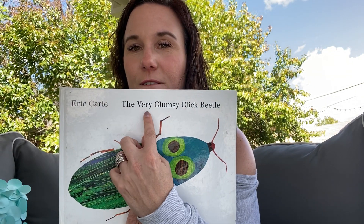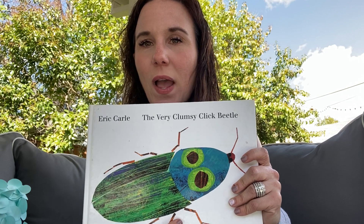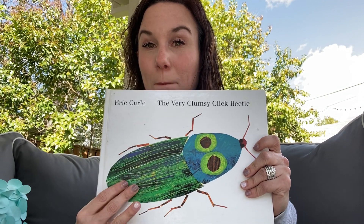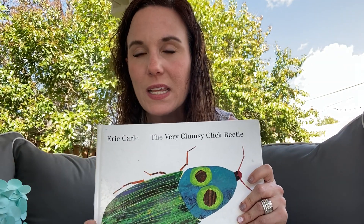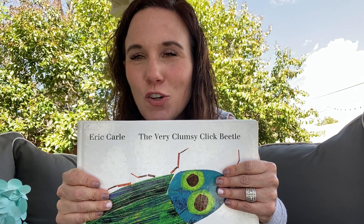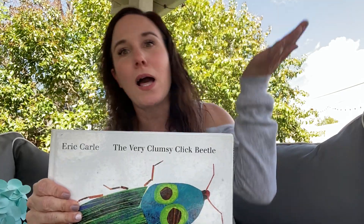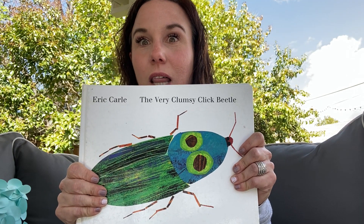This story — the title is called The Very Clumsy Click Beetle. Say 'click beetle.' Click beetle is an insect. When the click beetle falls on its back, it can do a click and flip itself back over so it lands on its feet. And this story is about a very clumsy click beetle. Do you know what the word clumsy means? Push pause and tell your family — what do you think clumsy means? Clumsy means a little wild. Like, you might bump into things — oh, I'm so clumsy! You might drop things. That's called clumsy. This click beetle in this story is very clumsy. Let's see what happens.